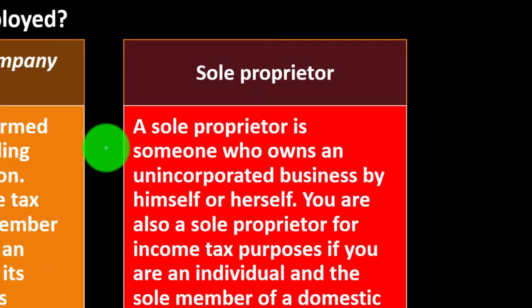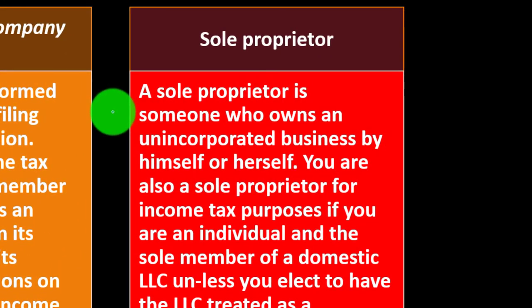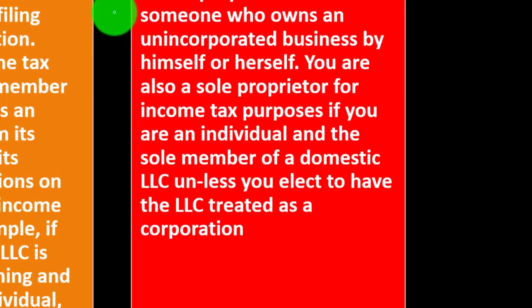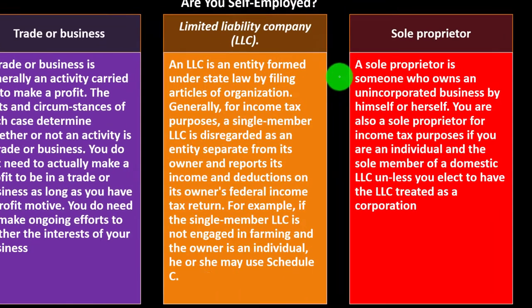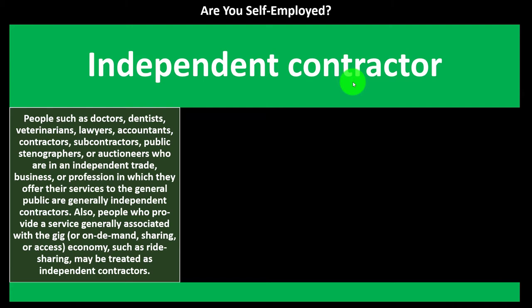If there are two or more people involved, you typically have to report on another tax return with a flow-through system using K-1s. A sole proprietor is someone who owns an unincorporated business by himself or herself. You are a sole proprietor for income tax purposes if you are an individual and the sole member of a domestic LLC, unless you elect to have the LLC treated as a corporation. If you want added liability protection while still essentially being a sole proprietor, you might look into the single-member LLC.